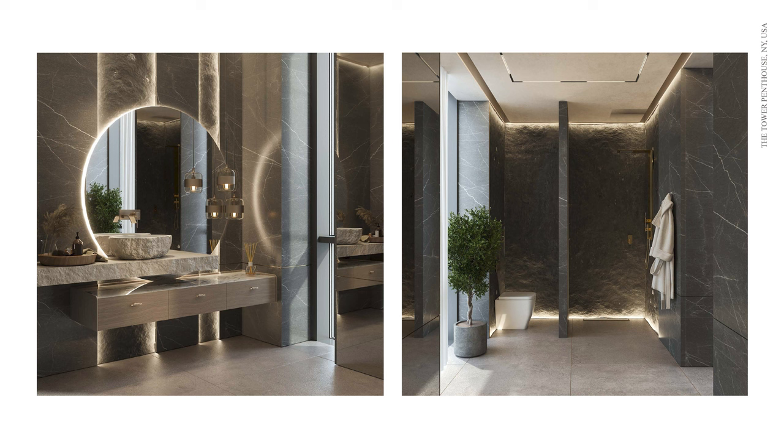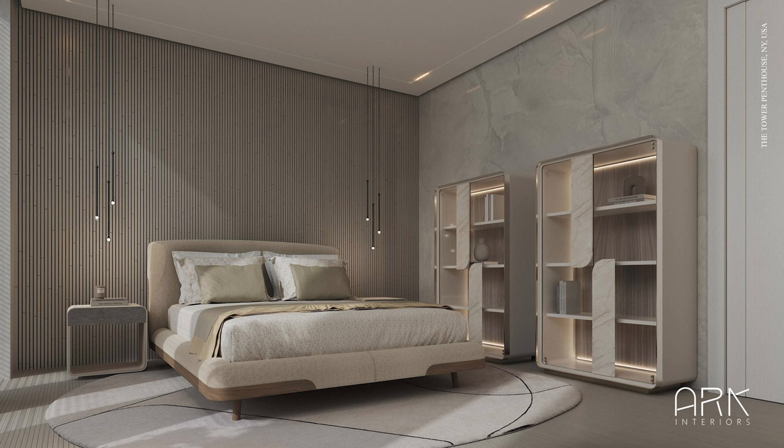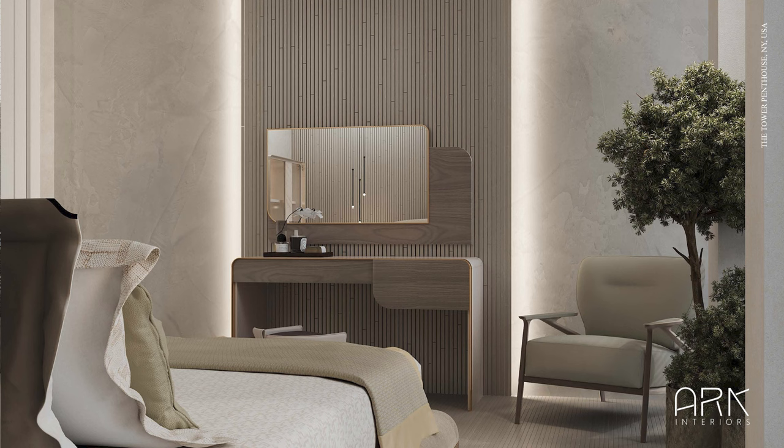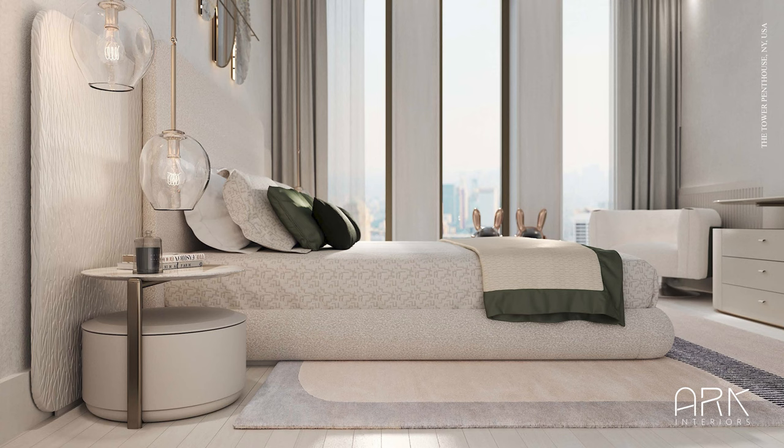The guest bedrooms reveal serene spaces solely dedicated to relaxation. The environments are defined by the Seoul and Roma collection, featuring calming ashy and greenish colors. The furnishings are designed for functionality and to enhance restful experiences.